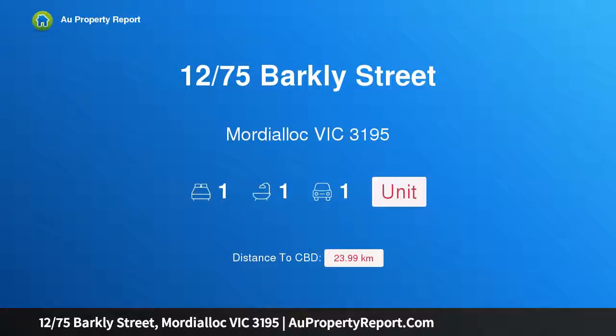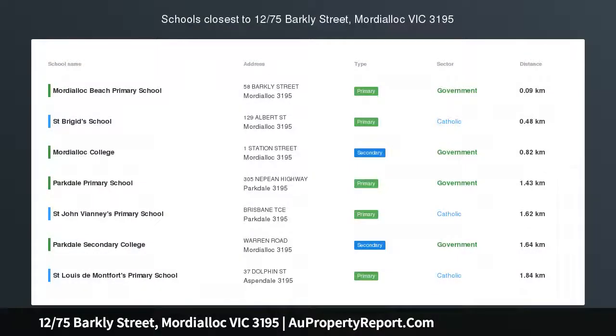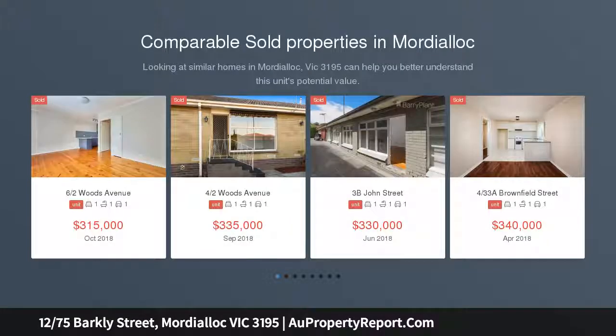Hi, I am glad to introduce property 1275 Sparkly Street, Mordialloc, Victoria 3195 — all you could want at your fingertips. Those seeking an affordable entry to Mordialloc's buzzing property market should look no further than this secluded, low maintenance unit.